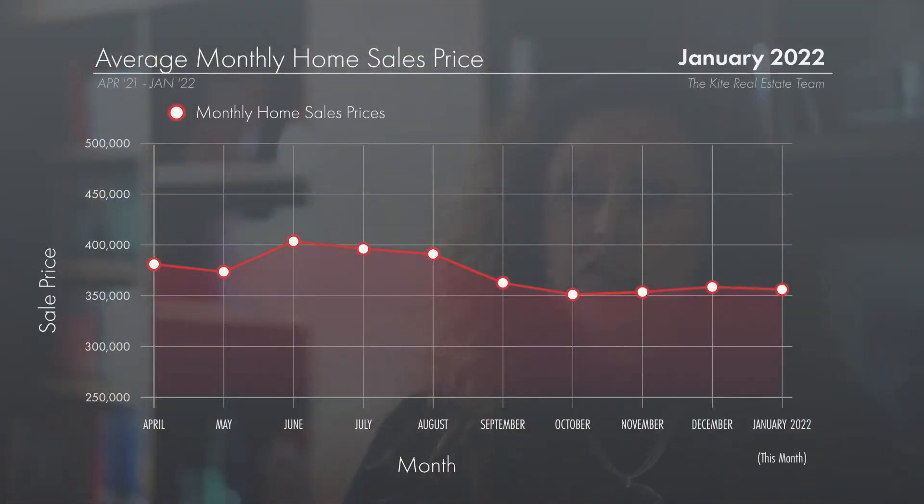Average sales price for the past six months has actually hovered right at that $360,000 range. Average sales price is $363,000 this month. It's been everywhere from $356,000 to $363,000 since September. In June of 2021, it was actually over $400,000 — so we have seen a 10% adjustment, but that 10% has been staying stable.